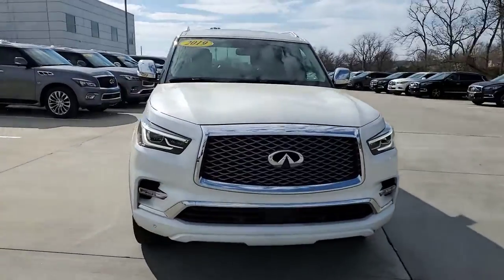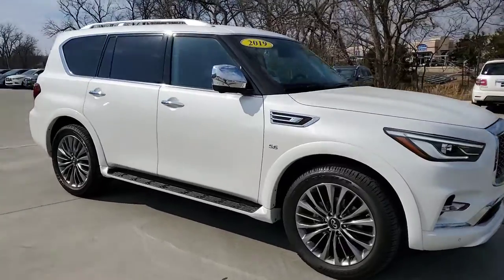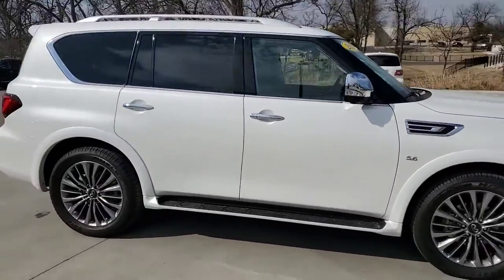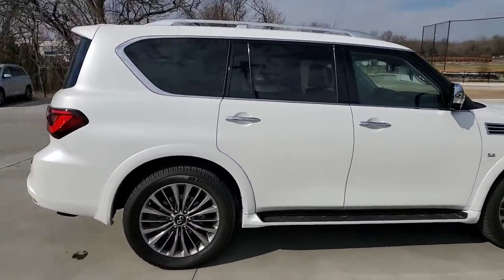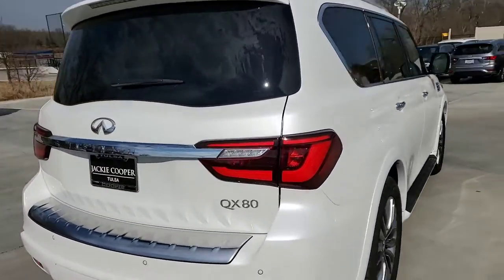Billy and Brian, this is Steve Dahl over here at Jackie Cooper Infinity in that white 2019 QX80 that we had set aside for someone — evidently did not sell. So I wanted to give you a quick tour of it.